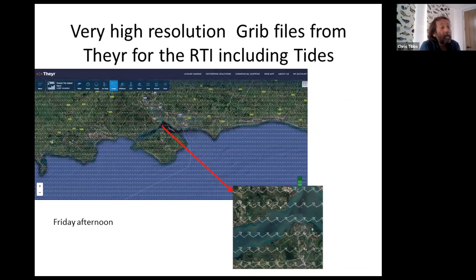You can see from these grid files — this is for a company called Thea. They work very much with Raymarine and you can put the grid files over the Raymarine chart plotters, but it is available to everybody. If you want any more information, just have a quick look on the website.